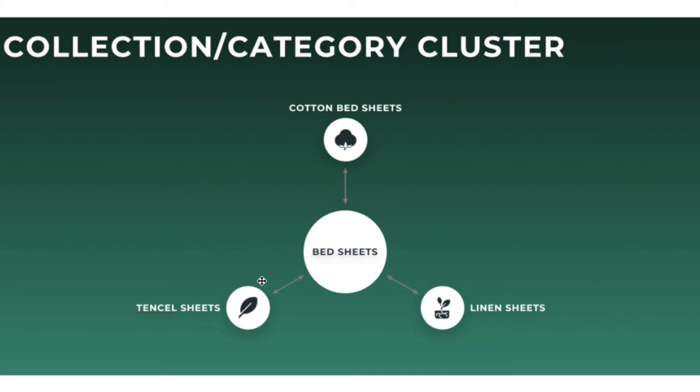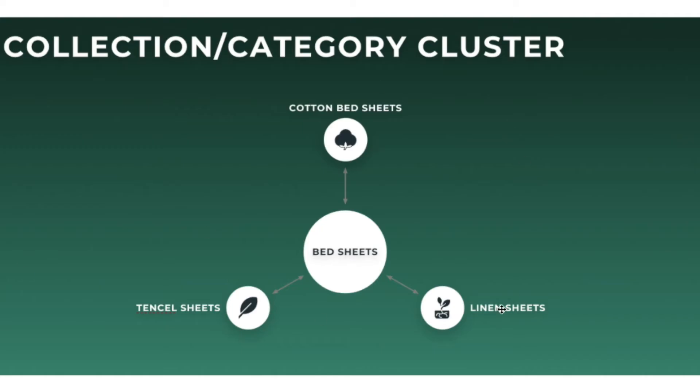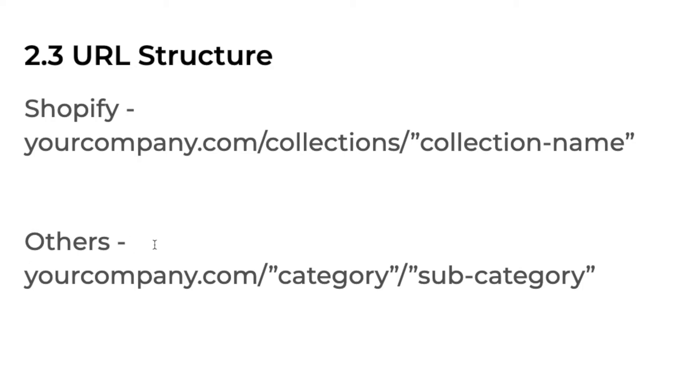One of the other really important things is your URL structure. If you're on a Shopify store, this part is not changeable — it will always be collections. So if you went with this cluster, you essentially have four collection pages because it will be yourcompany.com/collections/bedsheets. URL structure is also really important because it's one of the first things Google reads to understand what a page is about. If you have planned this, it will make the URL structure significantly easier. If you have a store that is not a Shopify store, pre-planning helps even more because you have control over what the category is — for example, bedsheets with a subcategory of cotton sheets.